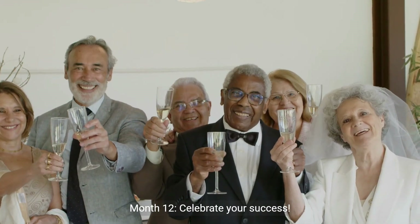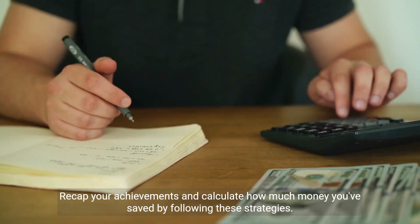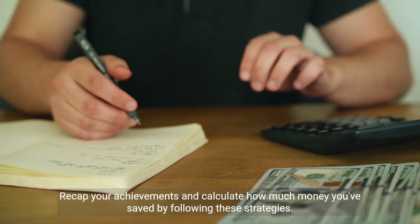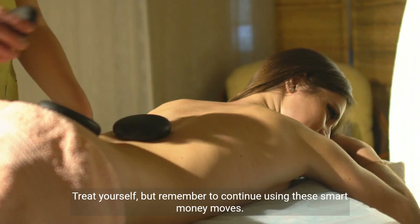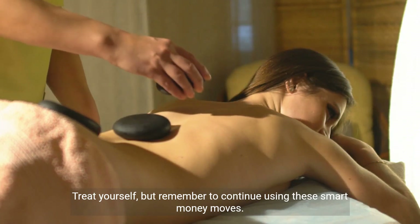Month 12: celebrate your success. Recap your achievements and calculate how much money you've saved by following these strategies. Treat yourself, but remember to continue using these smart money moves.